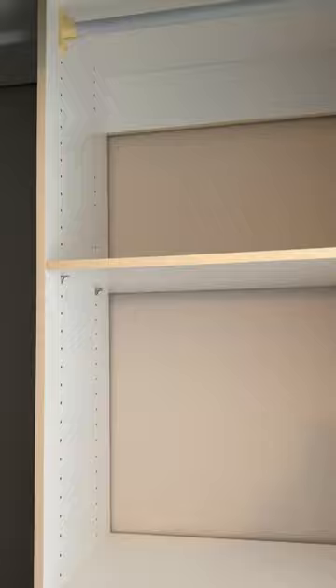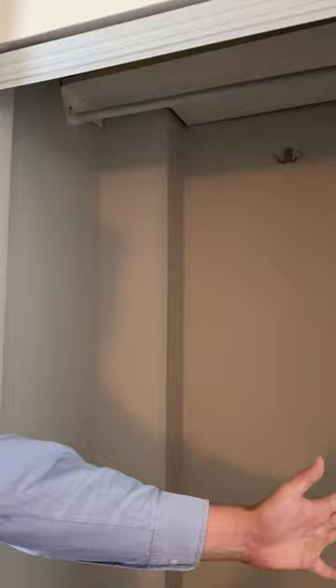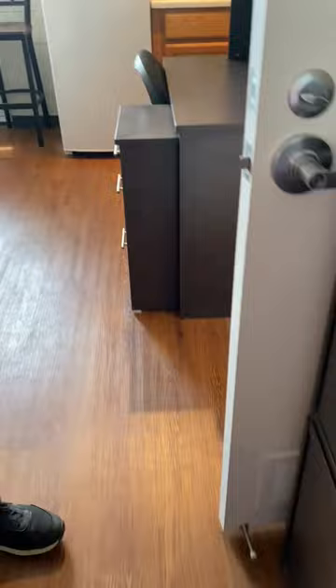And I said finally, but I was just kidding — we also need to show you the closet. This is a sliding mirror door that covers your clothing. Brian is going to slide it over so you can see the other side. Also, your room will come with a recycle bin, trash bin, and the shower curtain liner.